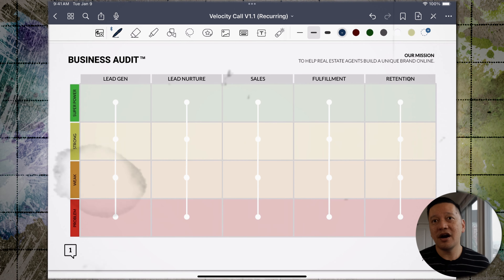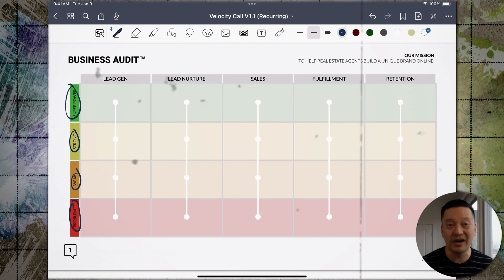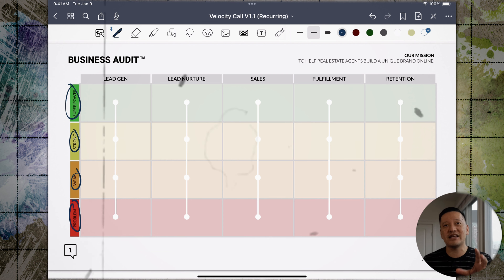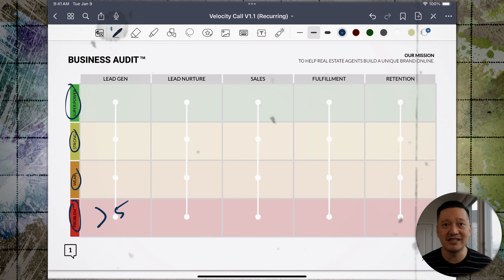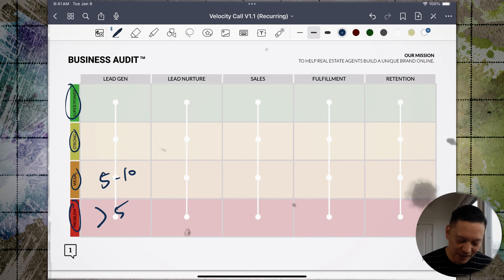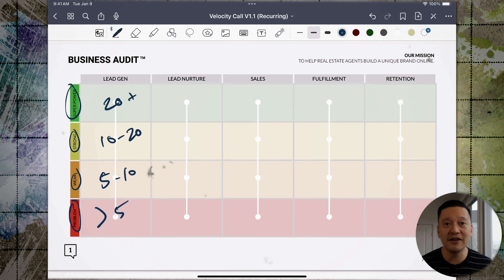I learned this framework from another mentor and it goes like this: look at each area of your business and give it a grade — a problem, a weakness, a strength, or a superpower. Then tie a specific KPI to each tier to give you a clear picture of what's working. For lead generation, the KPI is leads generated per day. Less than five leads a day is a problem area. Five to ten is a weakness. Ten to twenty is a strength. Twenty plus is a superpower.